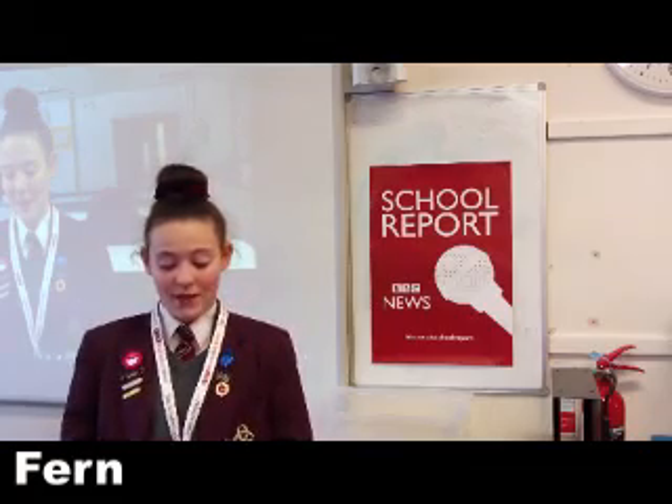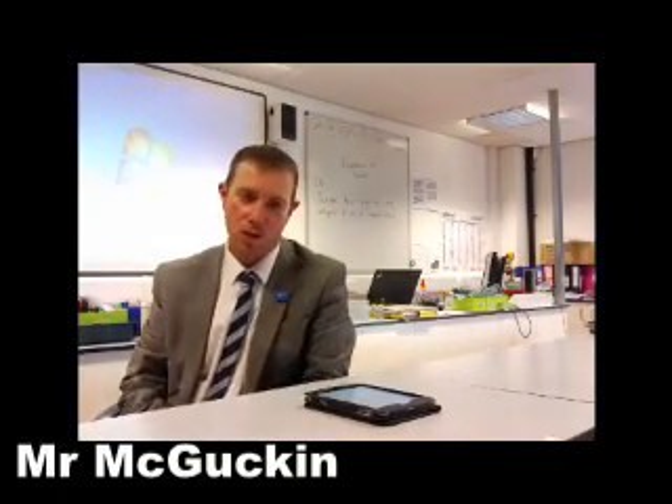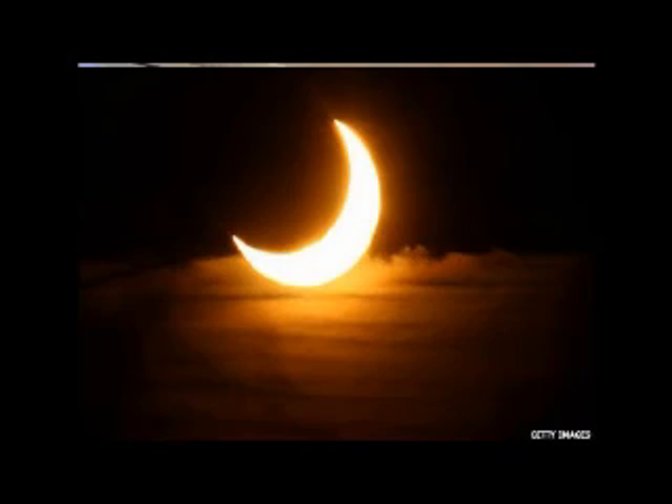Tomorrow at around 9.30 in the morning there will be a solar eclipse and we're all very excited. To find out more, we spoke to our science teacher Mr McGuckin. During a solar eclipse, it's one time during the year when the moon comes directly between the sun and the earth. So basically what we experience on earth is a shadow of the moon.